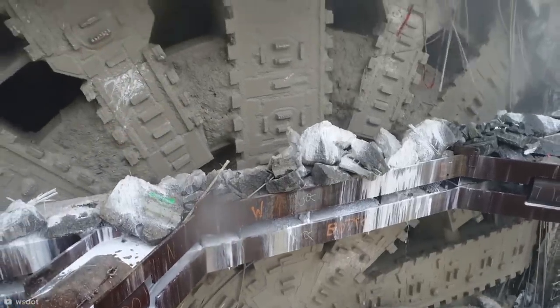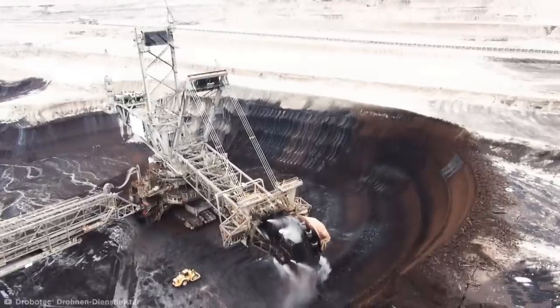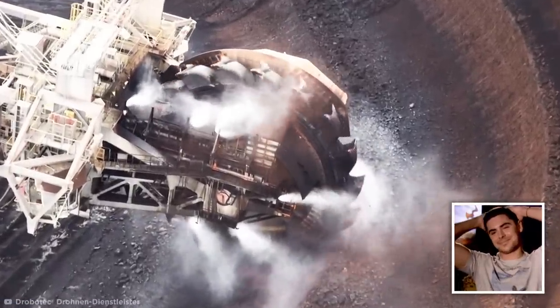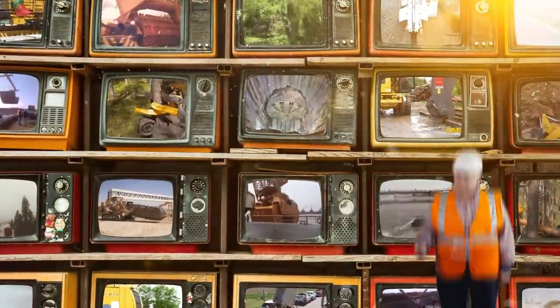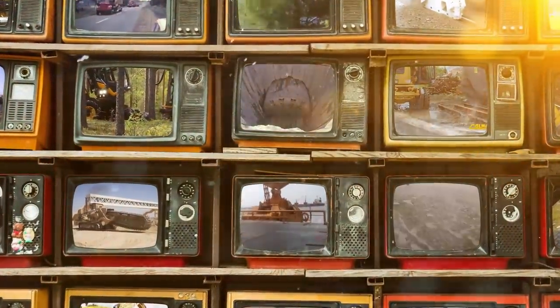There's something about watching mega-machines at work that's inexplicably satisfying. But watching them carry out precise yet gargantuan tasks really scratches an itch you didn't know you had. From dredging and trenching to carving out perfect tunnels underneath cities, it's time to grab a hard hat and take a look at some extreme machines doing some seriously perfect work.